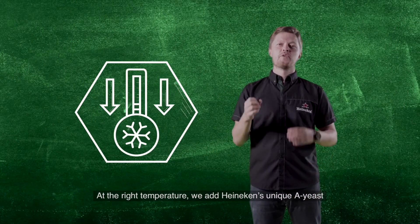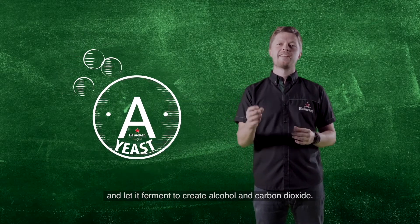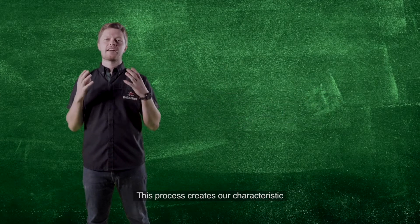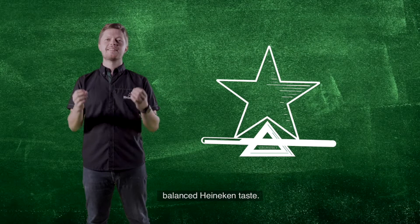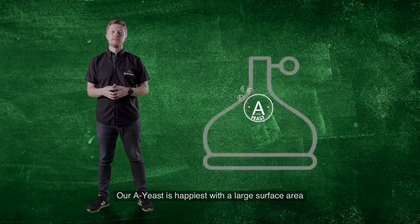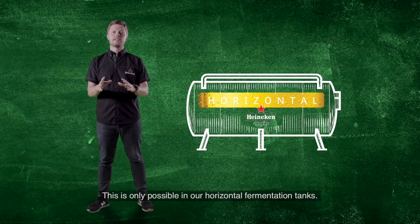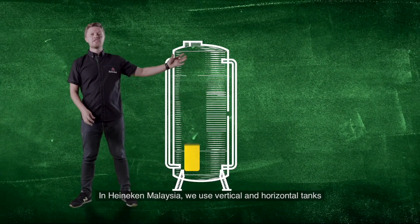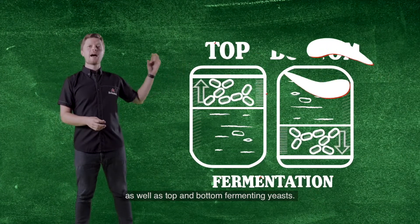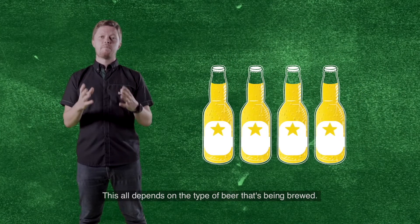At the right temperature, we add Heineken's unique A yeast. We let it ferment to create alcohol and carbon dioxide. This process creates our characteristic balanced Heineken taste. Our A yeast is happiest with a large surface area. This is only possible by using our horizontal fermentation tanks. In Heineken Malaysia, we use vertical and horizontal tanks, as well as top and bottom fermenting yeast. This all depends on the type of beer that is being brewed.